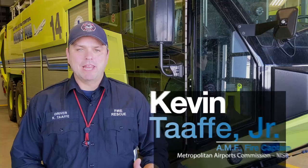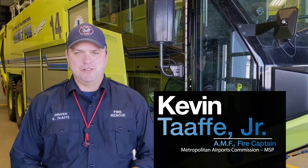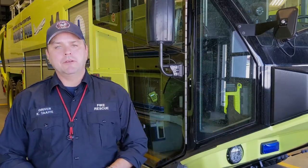Welcome to this episode of AAAE's Airport Stuff You Should Know. My name is Kevin Tafe and I'm an aircraft rescue firefighter here at MSP International Airport. Most aircraft accidents happen within 3,000 feet of an airport, and those of us who work as aircraft rescue firefighters need to know how to respond within seconds of the emergency. This takes complex training and preparation. Let's show you what we do here at MSP to prepare.